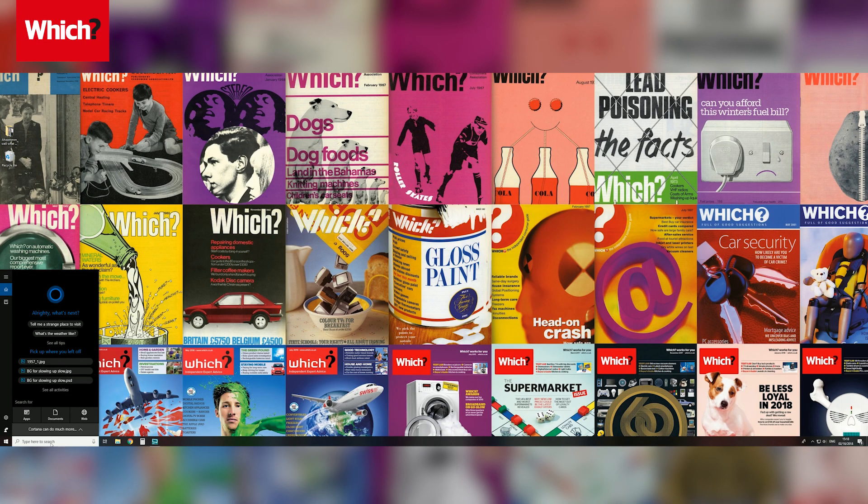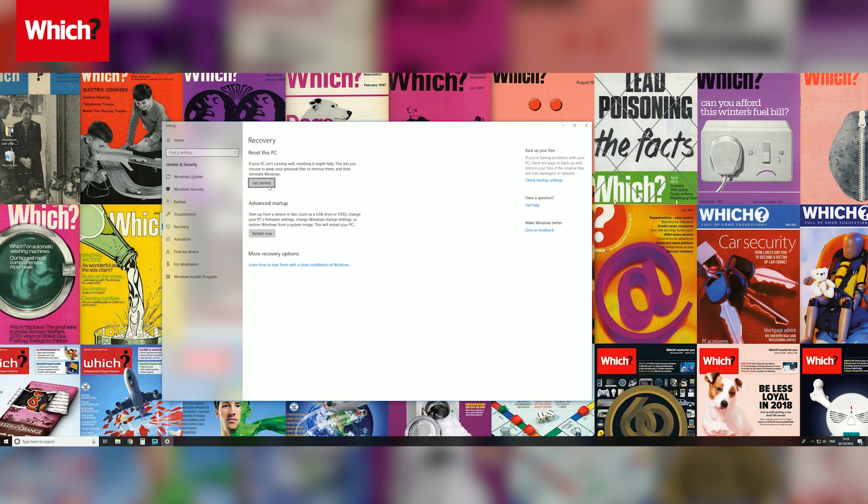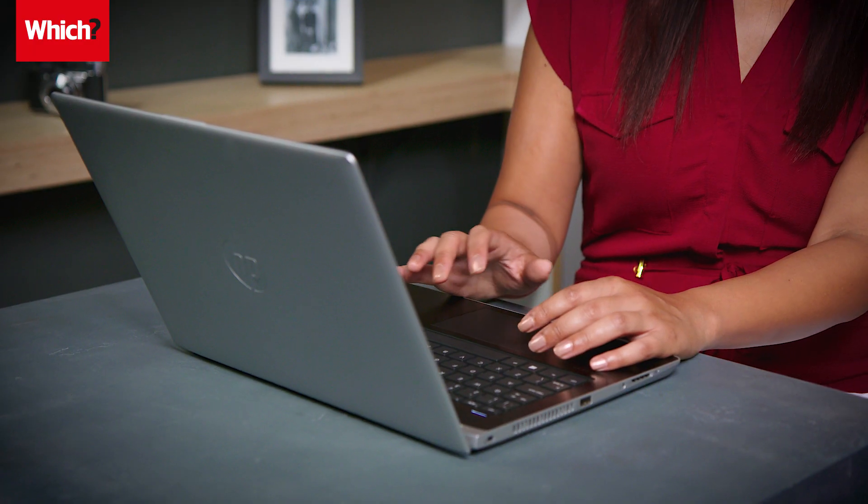Windows 10 has a built-in Spring Clean function. Just head to the Start menu, type Reset, and click Reset This PC. It'll take some time to uninstall all your programs, but it doesn't have to wipe your files. It's worth doing this every year or two to keep your PC as fast as possible.